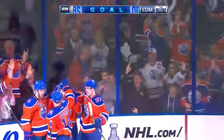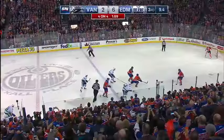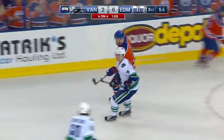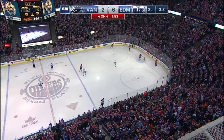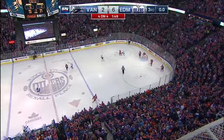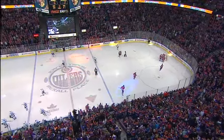Dry cycle! They're standing here at Rexall Place, and everything, of course, is for the last time. This is the last sound of the horn at Rexall.